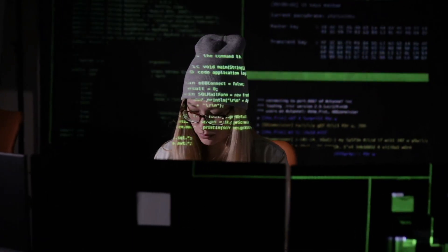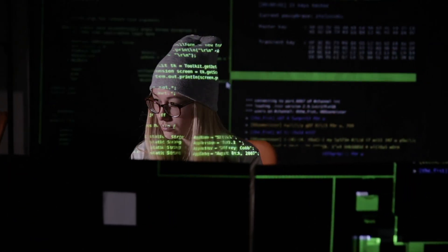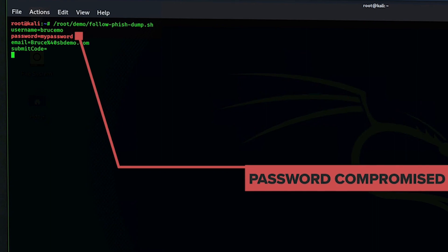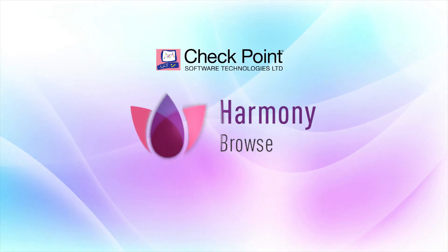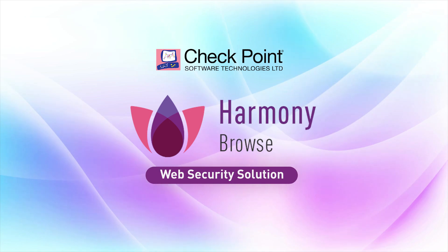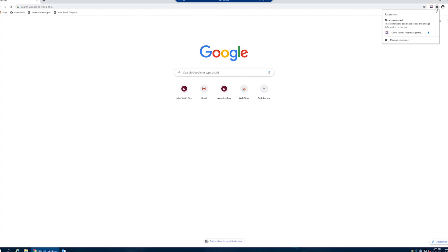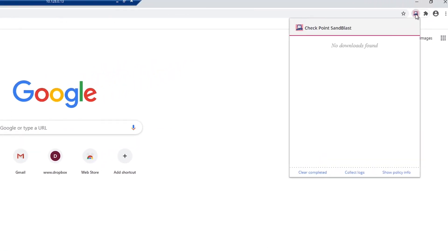Somewhere else in the world, the attacker receives Bruce's credentials and intends to use them to breach the network of Bruce's company. CheckPoint's Harmony Browse is a web security solution that protects remote workers and delivers web security by employing CheckPoint's industry-leading threat prevention technologies directly from the endpoint's browser.